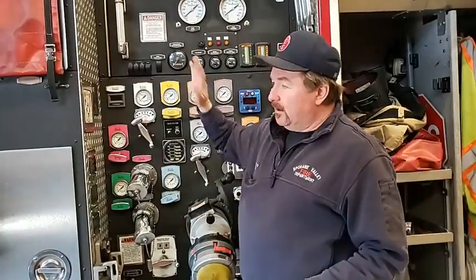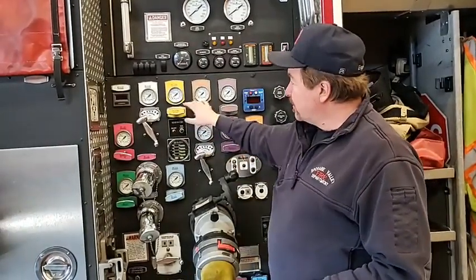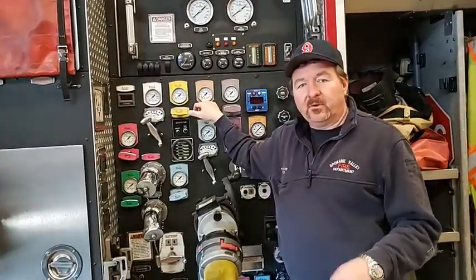So every shift, we look at the panel. We make sure all the knobs and buttons are there, and we'll open every single valve to make sure that it works.